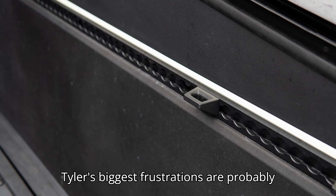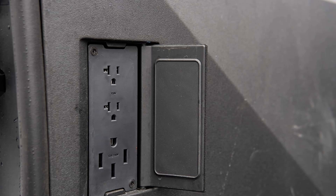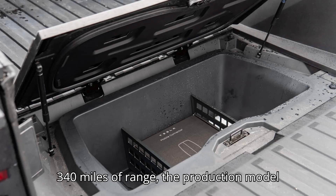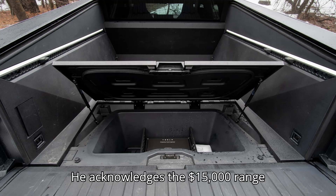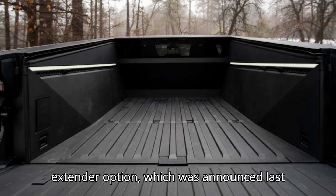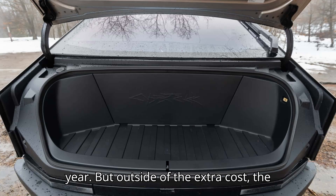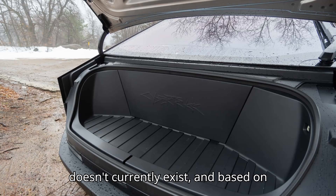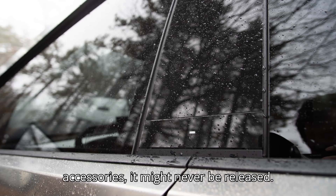Tyler's biggest frustrations are probably with Tesla's failure to meet the originally announced price and specs. At $100,000 plus and only 340 miles of range, the production model doesn't come close to the initial reveal. He acknowledges the $15,000 range extender option, which was announced last year, but outside of the extra cost, the range extender takes up a significant amount of the truck's bed. It also doesn't currently exist, and based on Tesla's track record with Cybertruck accessories, it might never be released.